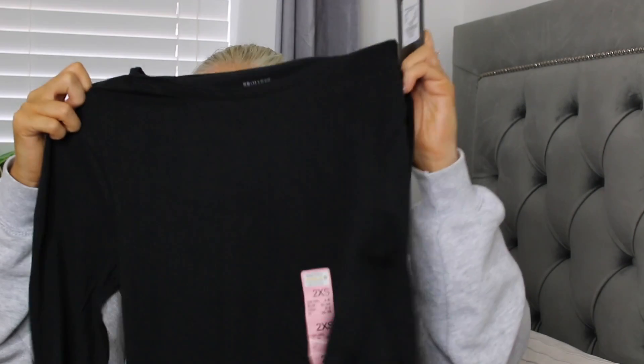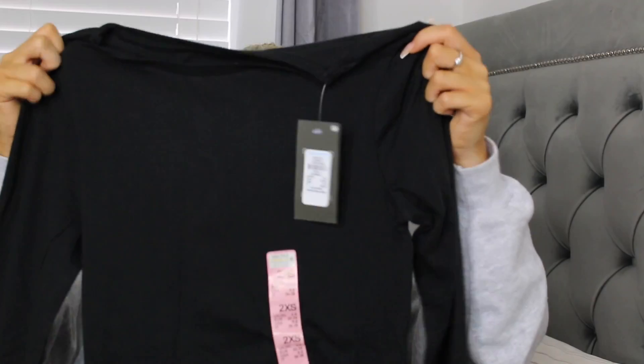I also picked up a long sleeve top. When I was sorting my room out I threw my old one away — they get a bit tatty after a while but they're only three pounds fifty so it's fine. I always wear these under jumpers when it's cold, or if a jumper is a little bit itchy these are great to pop underneath. I used to wear them under my clothes when I worked in retail because I was always so cold. You can also wear them to bed. I got this in a two extra small and it was three pounds fifty.